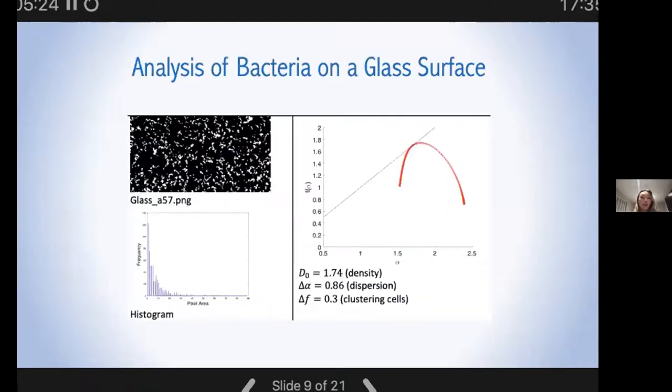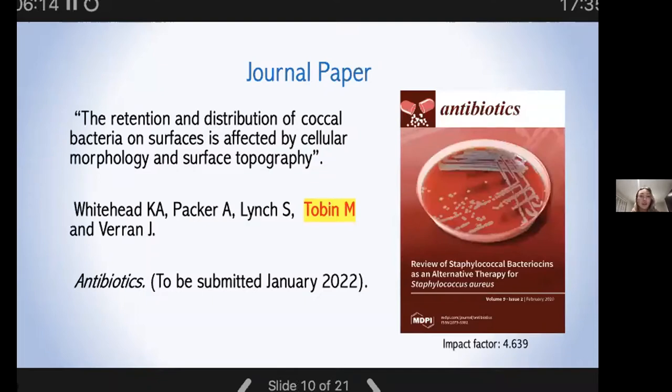Earlier this year, I contributed to a journal paper on the retention of cockle bacteria to surfaces with a group of microbiologists from MMU. Using multifractal analysis, we could quantify how well dispersed different bacteria were across the different surfaces tested, as well as how they clustered together in groups. Shown is a binarized image of bacteria on a surface accompanied by its resultant F-alpha curve and histogram. The right skewing of the curve indicates clustering of bright pixels or cells rather than a clustering of gaps. Each bin in the histogram represents the frequency of the clustered area. This journal paper is due for submission in Antibiotics in January 2022.